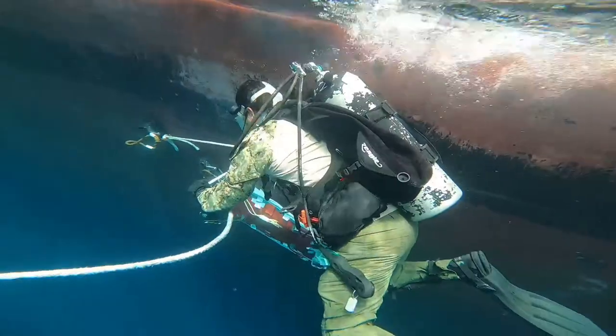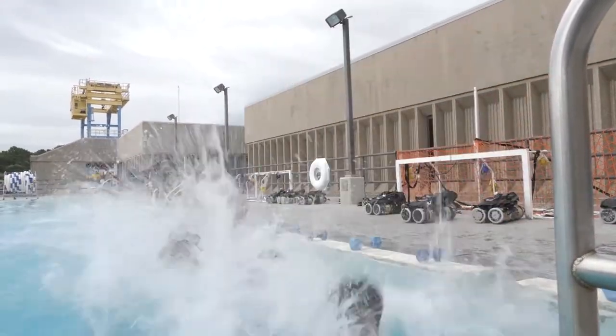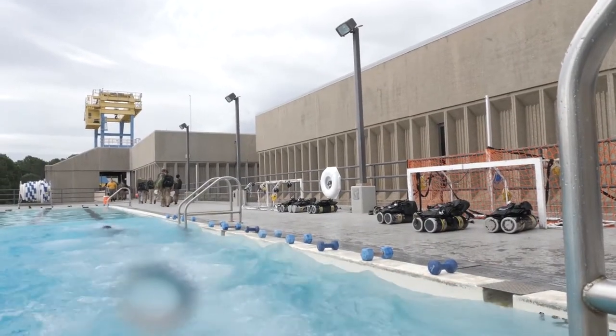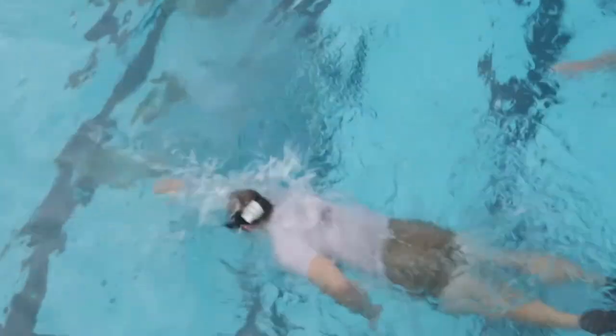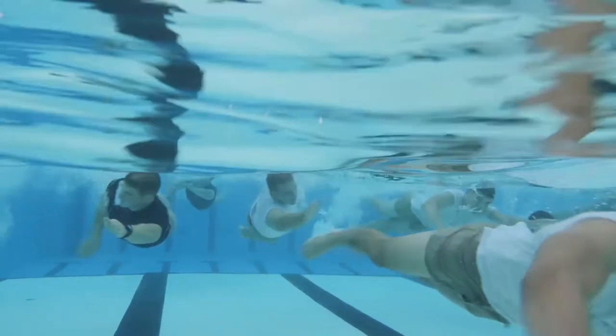For folks about to start the pipeline into the EUD officer and the Joint Diving Officer course of instruction, my recommendation would be to ensure that they're comfortable in the water, because you're going to be in the water a good portion of the time. Also, work on your physical fitness, specifically your upper body strength. Most of the time, that's going to be the thing hindering candidates the most — upper body strength.